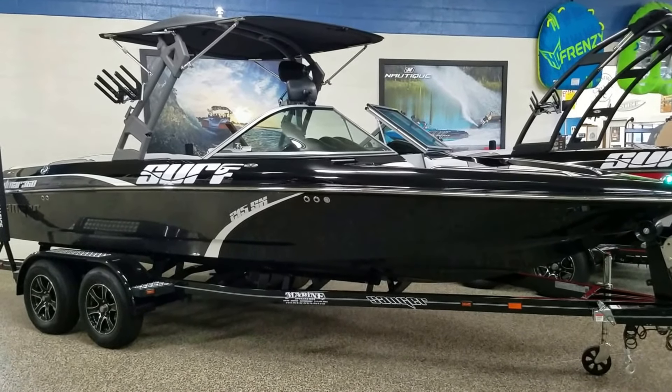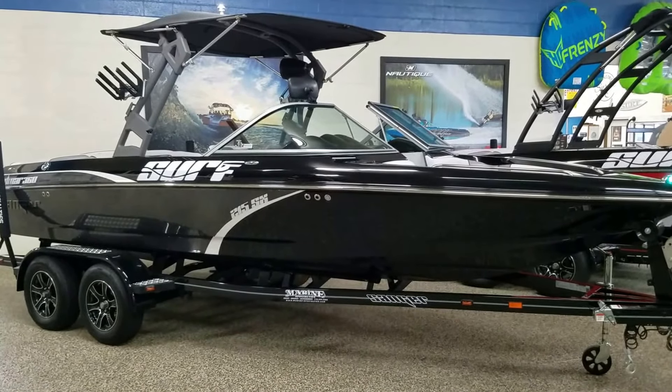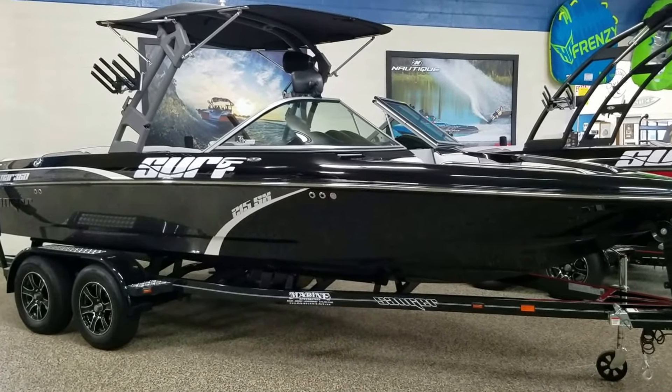Hello from Marine Specialties in Sparks, Nevada. Today we have a 2018 Sanger 215 SX wake, surf, and ski boat.